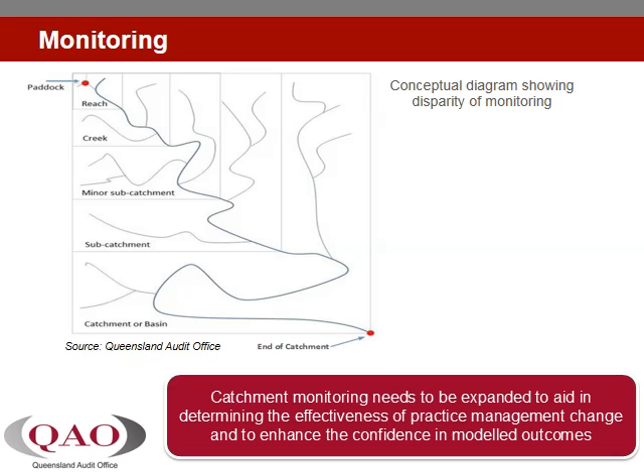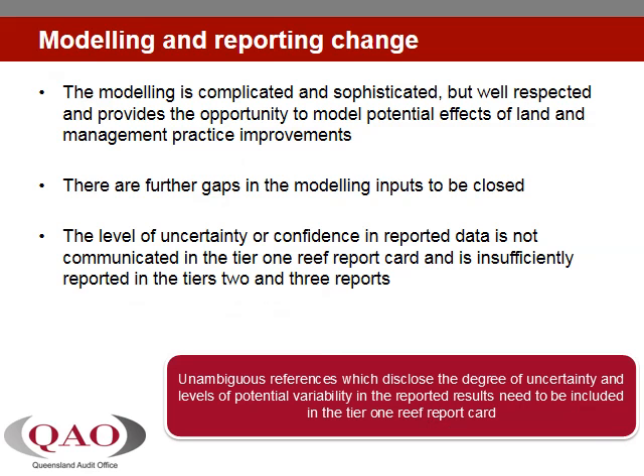The lack of water quality monitoring sites to verify modelled outputs against measured results across the catchment necessarily results in lower levels of confidence that the quality of water entering the reef is actually improving. The headline reporting on progress does not make this lack of confidence clear to the reader, potentially allowing them to incorrectly infer that reported results are unequivocal established fact. The water quality and land management improvement targets set in the 2013 Reef Plan are unlikely to be achieved under the current level of practice change, yet this outcome is not as evident as it should be because of what is publicly reported and how it is reported.